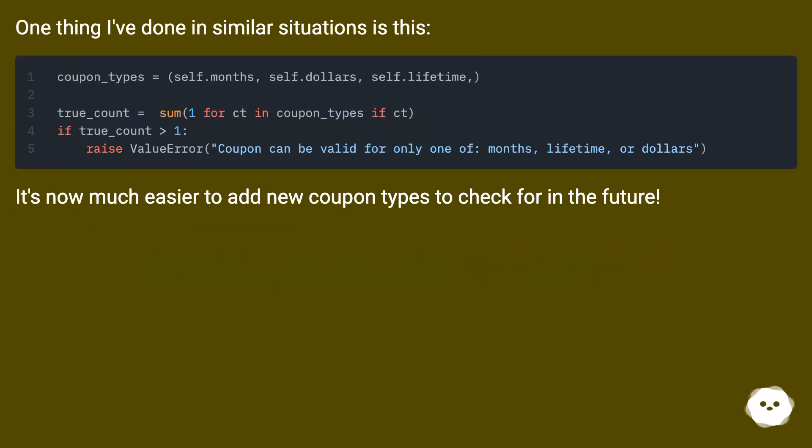One thing I've done in similar situations is this [code shown]. It's now much easier to add new coupon types to check for in the future.